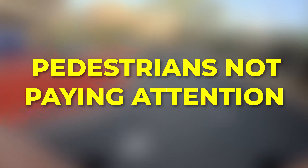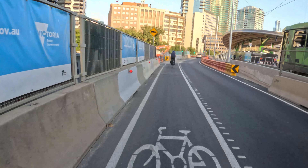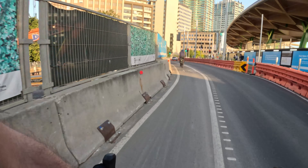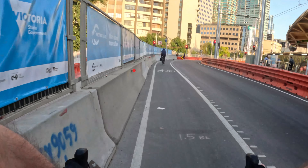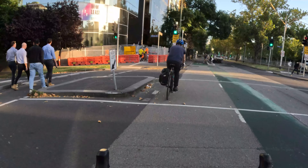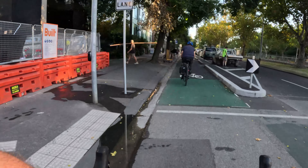Tip 12: pedestrians not paying attention. We sort of touched on this before, but always be vigilant for pedestrians who may not be paying attention, especially in a city environment. Pedestrians can cross the street without looking both ways or jaywalk across lanes of traffic. This is especially true on shared bike or pedestrian sidewalks and bike lanes running beside pedestrians. Be prepared and use the one-hand-on-the-brake rule that we talked about before.